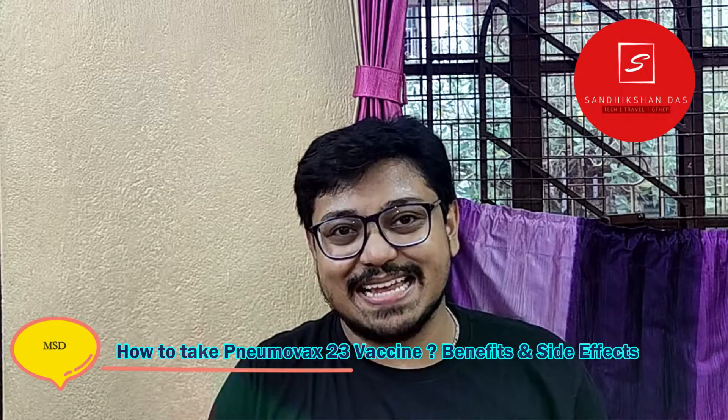Hey guys, I am Sandeek Sadars. Welcome back to my channel with another medicinal tutorial educational video. This video is all about the Pneumovax 23 Pneumonia Injection or vaccine. This injection is made by MSD, a Netherlands based company. So basically this video is for tutorial and educational purpose, so don't administer yourself. If you want to take this vaccine, you have to consult with your doctor then you can take.